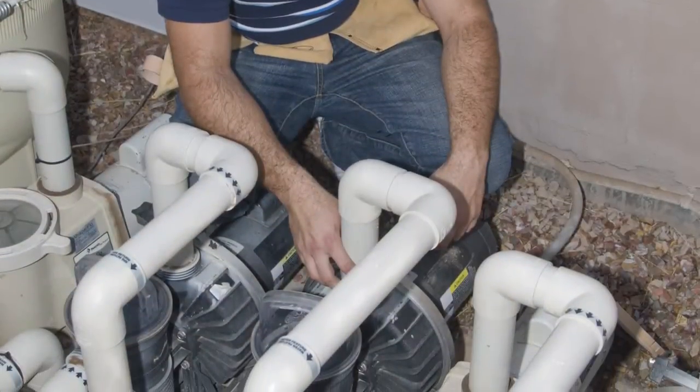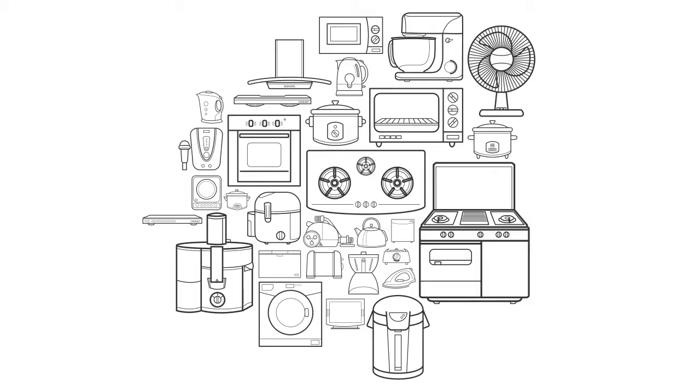In fact, regular pool pumps use more energy than all other appliances in your home combined. Because of this, there is much confusion about how often to run your pump.